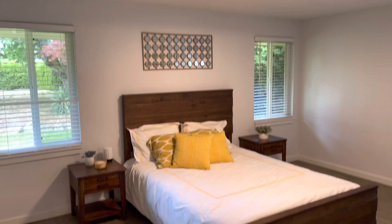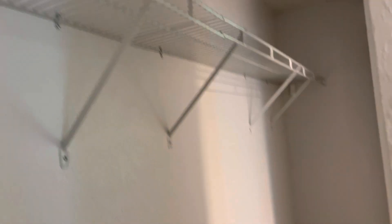The master bedroom is really huge, with laminate flooring as well. The home is currently staged just to give you a better idea of how everything would be laid out. There's a full wall closet in here.